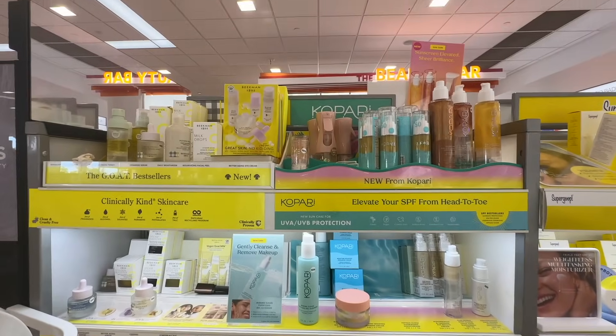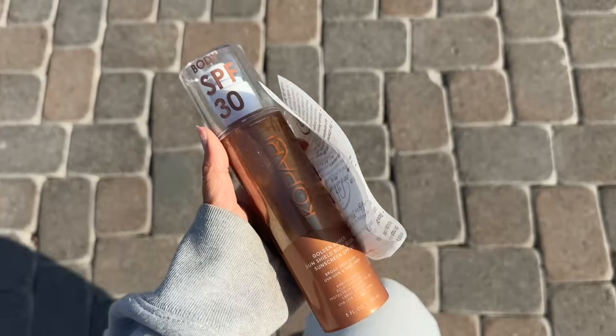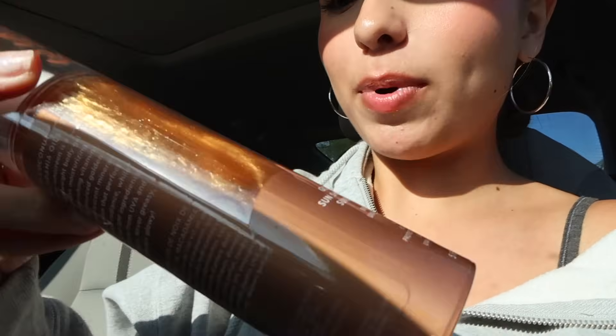We are heading to Ulta. Like I said, I want to get something from that brand so I'm gonna see what stands out to me. The lighting in here is awful, but I got the Kopari Golden Amber Sunshield Body Glow with SPF 30. I've been wanting a sunscreen that's also going to make you look tan and shimmery, so I'm super excited to try this.